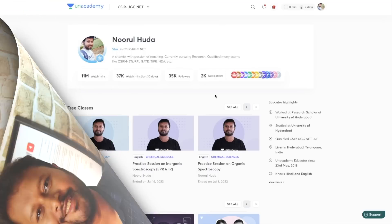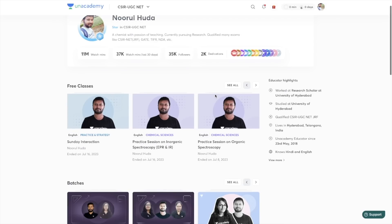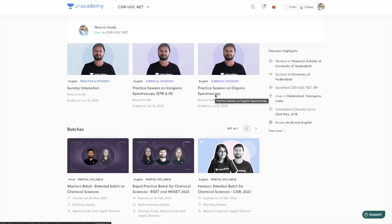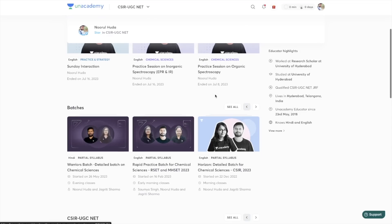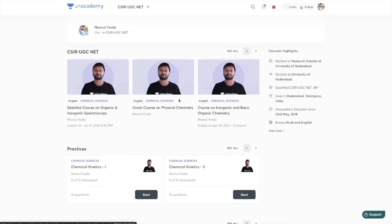If you're preparing for CSIR NET or GATE exam and want to prepare along with me, I teach on the Unacademy Plus platform. You can join my classes there for live sessions regarding CSIR NET as well as GATE. You'll get live classes, recordings, practice sessions, and short notes for your preparation. You can join Unacademy Plus using my referral code — that is N underscore HUDA — the link is in the description.